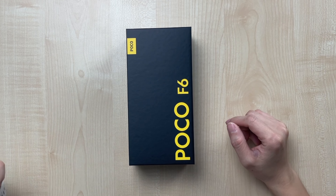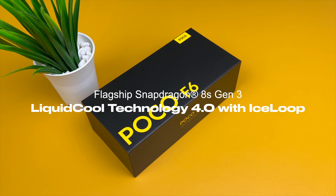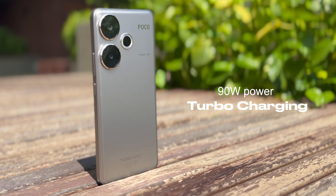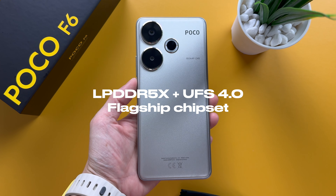The Poco F6 has always been called the flagship killer for the past few years. This year, the Poco F6 comes with a Snapdragon 8S Gen 3, Crystal Res 120Hz Flow AMOLED display, 90W Turbo Charging, LPDDR5X RAM, and UFS 4.0 storage. Is this enough to be the flagship killer of 2024?